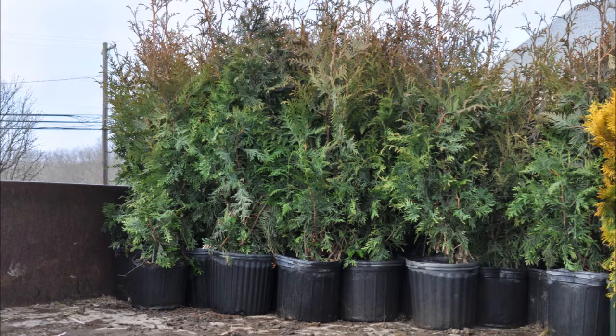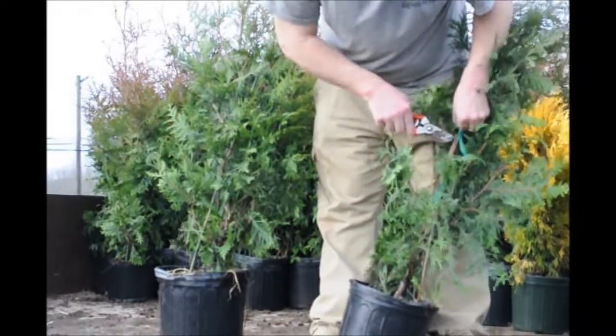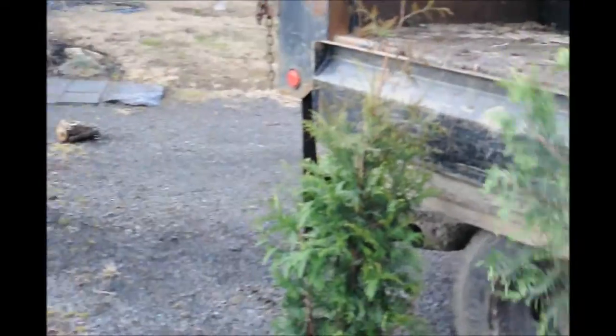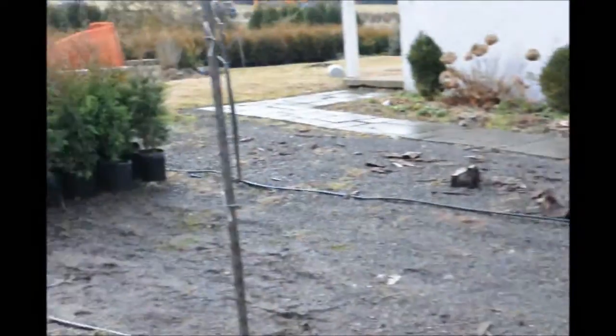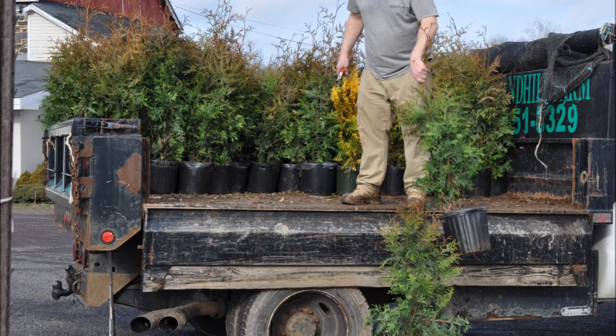The green giant and the forever goldie are arborvitas. When we take them out of the truck, my son cleans them up and takes off all the tying tapes and the stakes because they don't need them now. The green giant and the forever goldie are going to be somewhat deer-resistant, not deer-proof. They can sustain some deer browse.